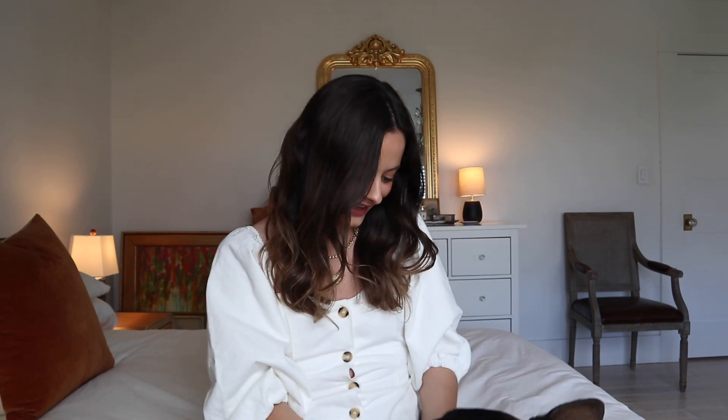Hey guys, welcome back to my channel. Strider is here with me today — he keeps looking at the tripod. Tommy is out for the day studying with a friend, so it's just me and the dog. Today I'm going to be doing a spring clothing haul. I do have quite a few cute pieces that I want to share, so I figured I might as well make it into a haul and show you guys. These are pieces that I would have gone out and purchased on my own regardless.